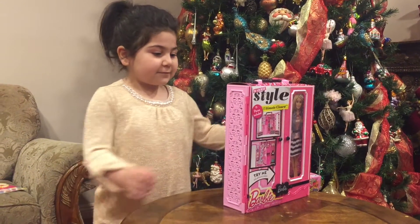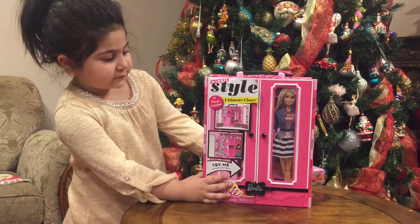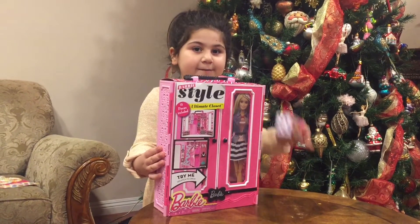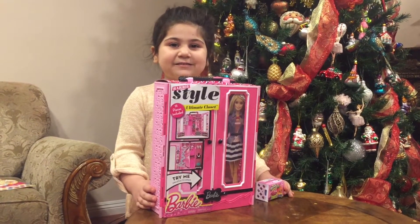Hi guys, it's Nari here and today we're going to open the Barbie Dream Closet and Shopkins Season 4. Let's get started.